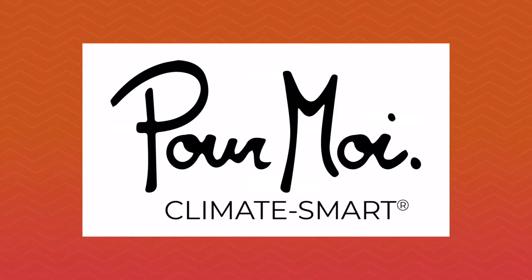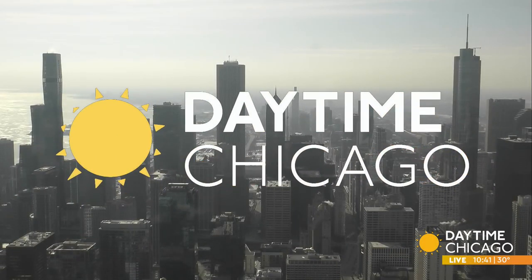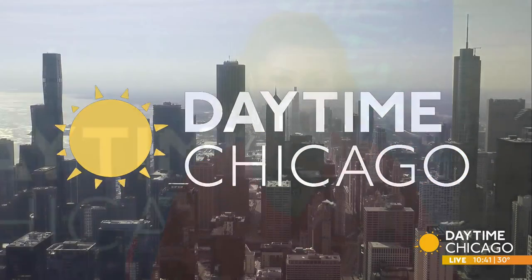Time Chicago is sponsored by Pour Moi Skin Care. We all know those cold winter months can bring dull and dry skin, especially in the windy city. Today we've got something that could help bring sun into your skin care routine. Founder and CEO of Pour Moi Skin Care, Uli Haslacher, tells us about her new product.